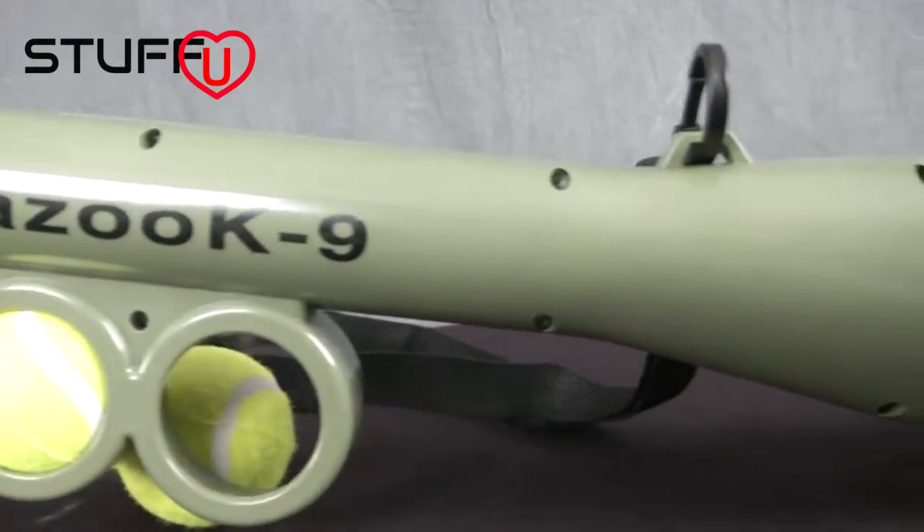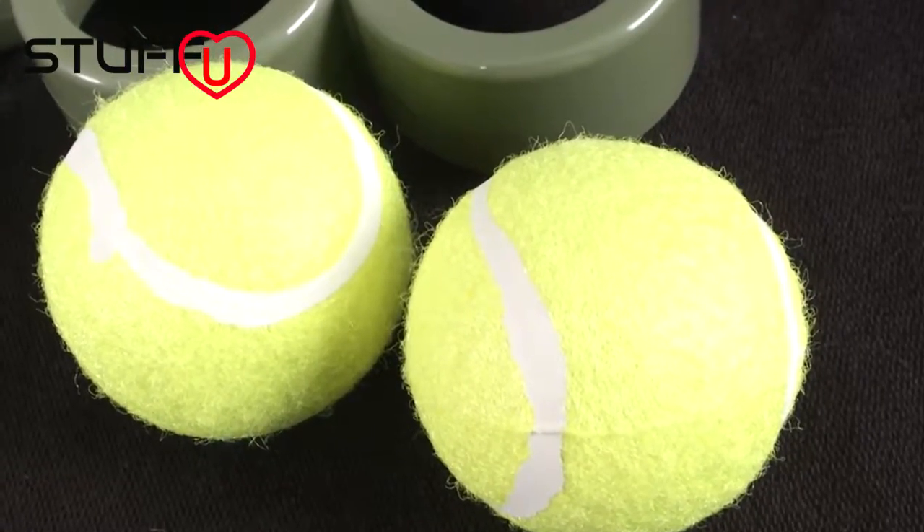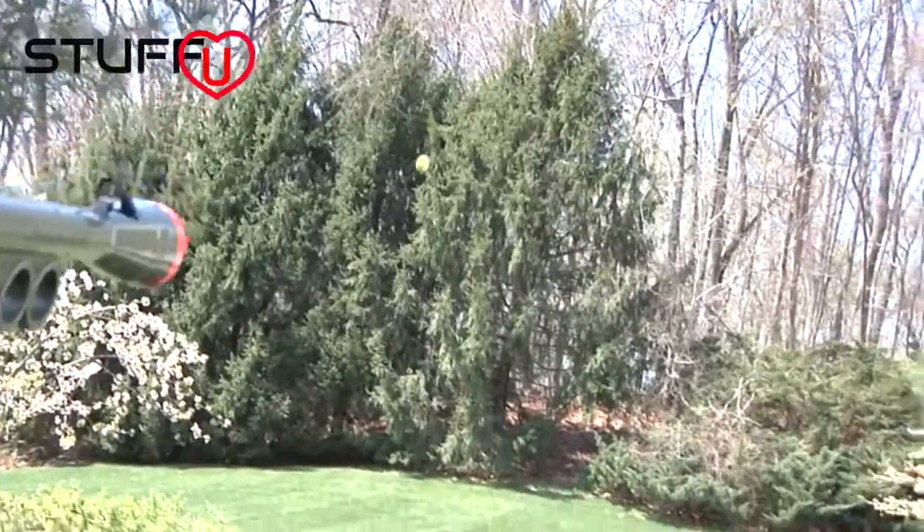It's not as scary as it looks — it actually fires tennis balls. Could be useful for Andy Murray. You carry the balls in the slots, and when Fido wants his fitness — kapow! You stay still, he does the running.